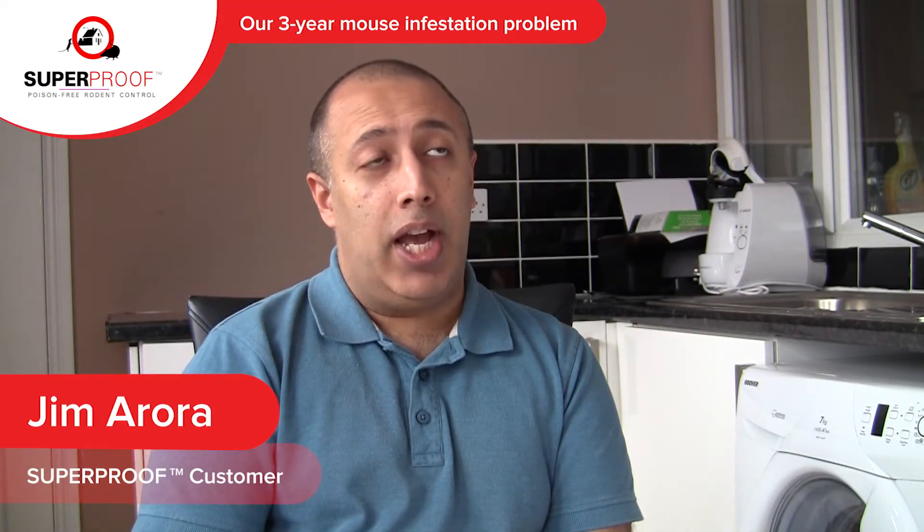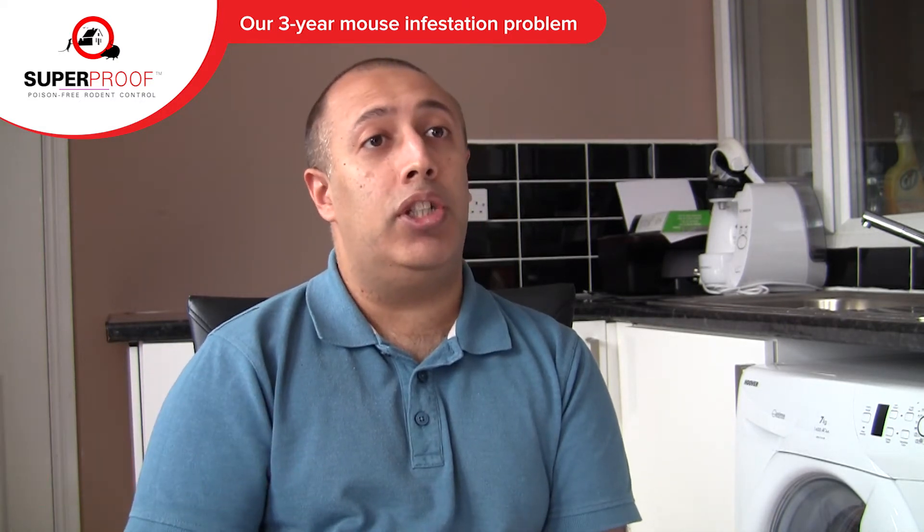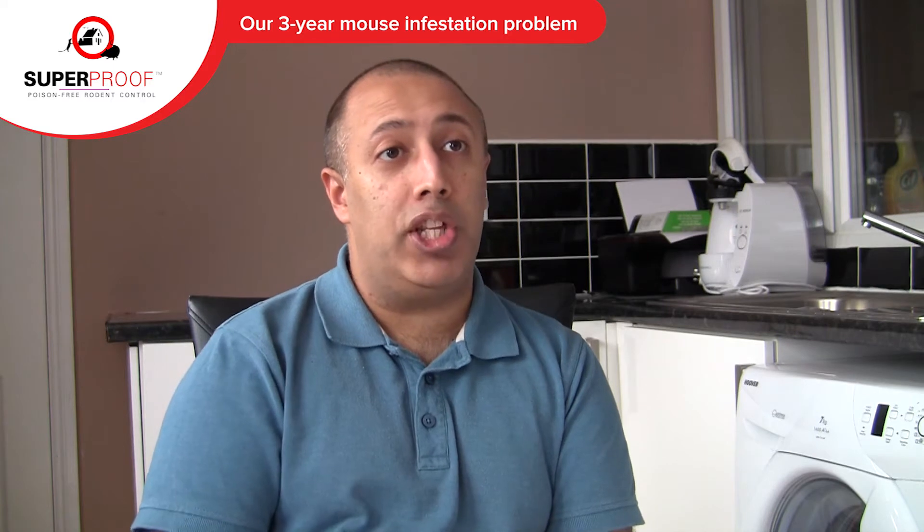We've had mice problems probably going on about three or four years now. It started off in the loft. We believe we're at an end of terrace house, so the only way they could really come in was from the neighbour on the other side.